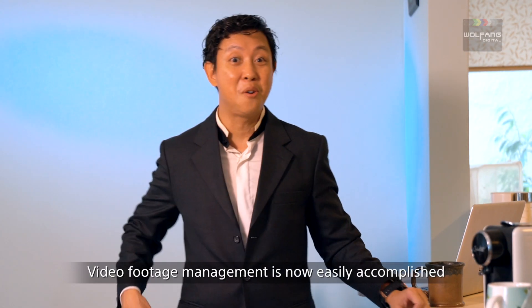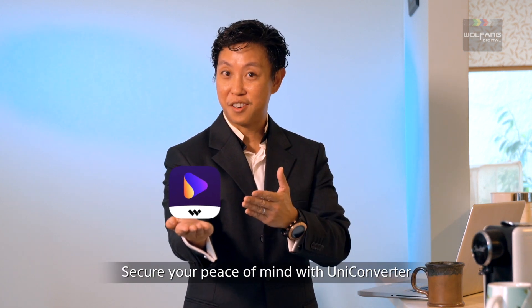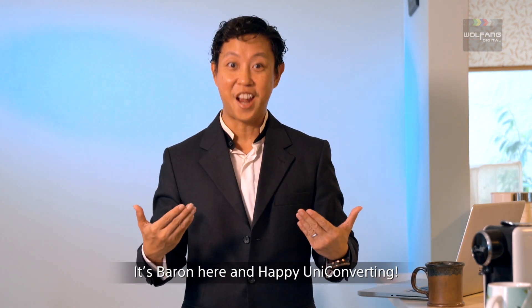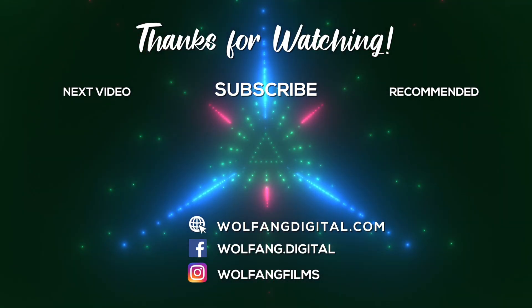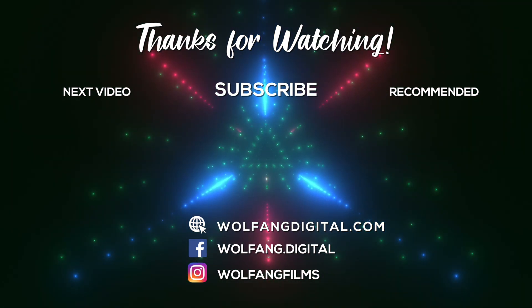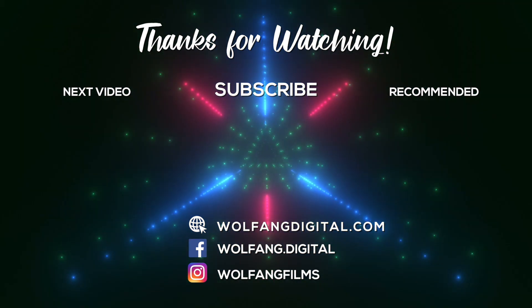Video footage management is now easily accomplished. Secure your peace of mind with UniConverter. Subscribe to our channel and like our videos. It's Baron here — happy UniConverting!